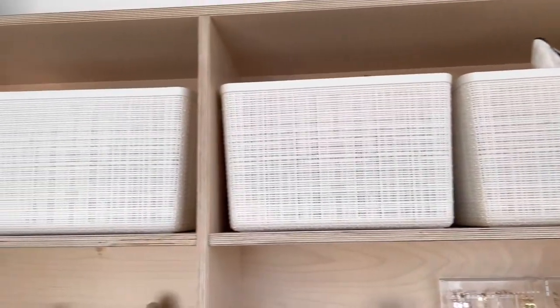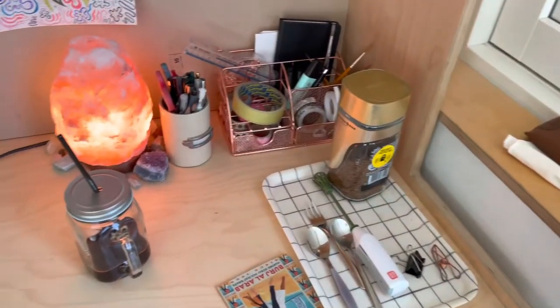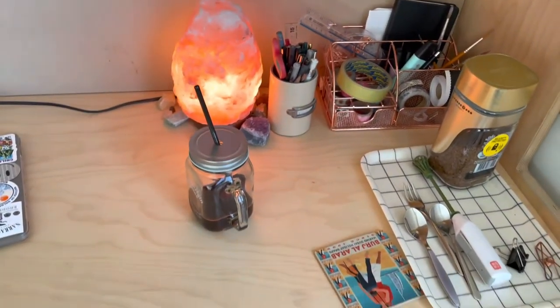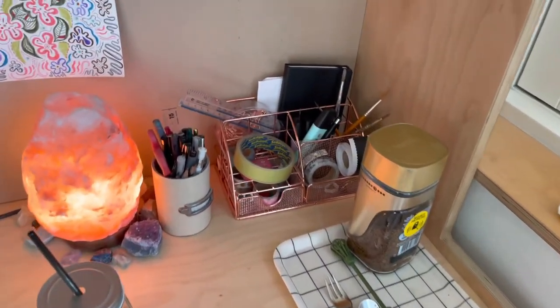On top of that I have some storage boxes, which I bought because it looks neater and I can just throw everything in there. On my desk I just kept a tray, some stationery, and my salt lamp.